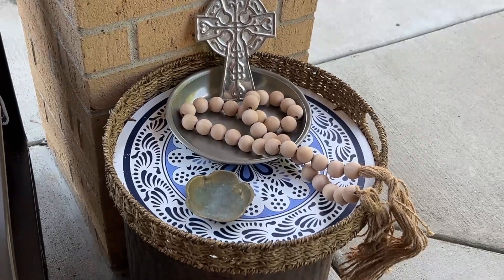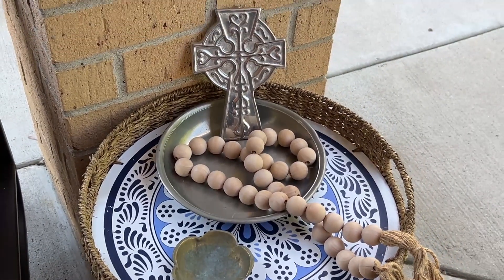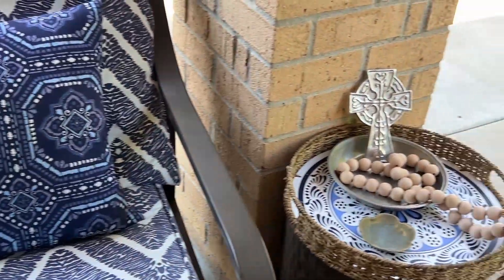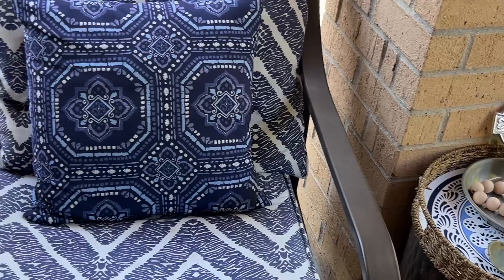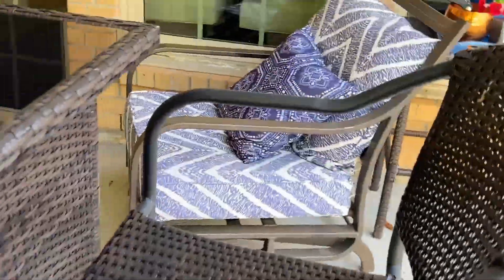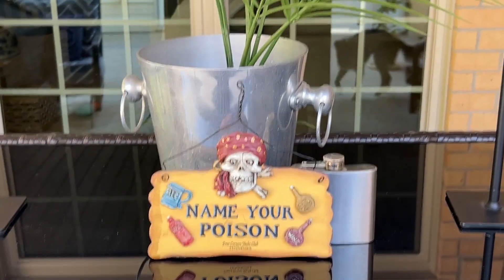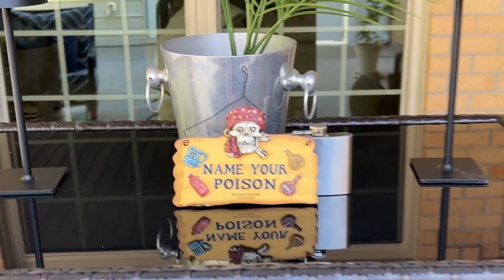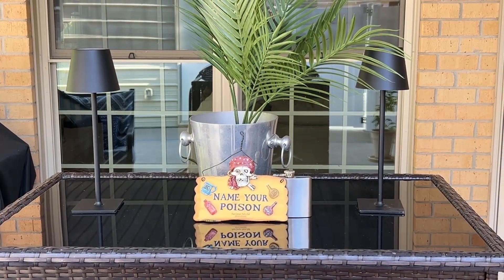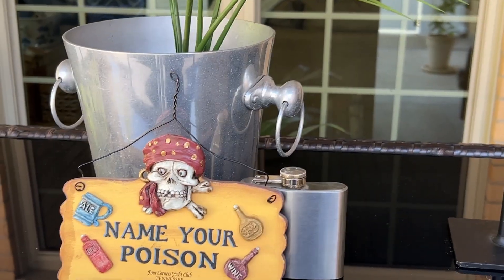This fit here really well. As you can see, I still put the little ashtray there because on occasion we do have a cigar in this chair, and it's a good thing to have that little ashtray available. I also have friends that smoke cigarettes, so it's good to have an ashtray outside. I ended up putting the 'Name Your Poison' sign against the ice bucket that has a fern in it on my bar, and I found this little flask.